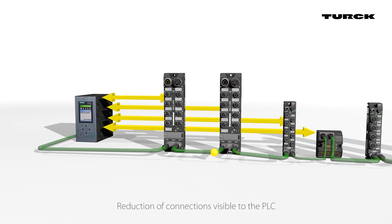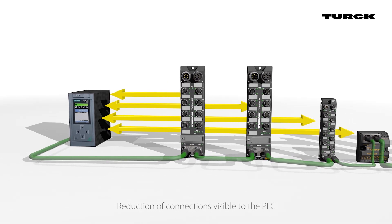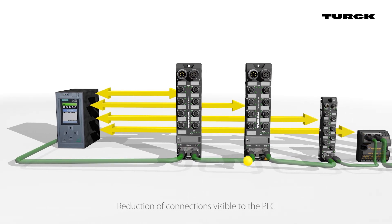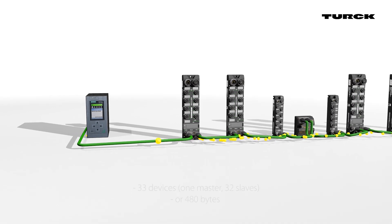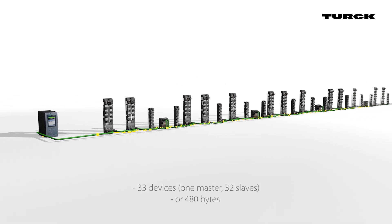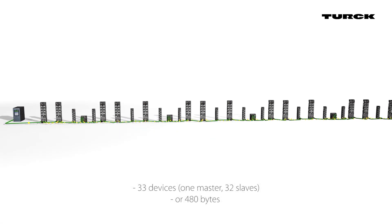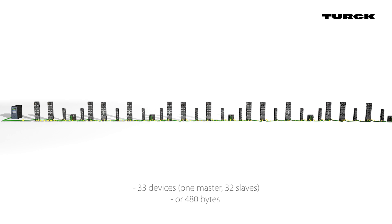By reducing the number of connections visible to the PLC, the user will be able to create a high-density I/O network while continuing to utilize their low-cost PLC. BEEP allows a network of up to 33 devices, consisting of one master and 32 slaves, or 480 bytes of data, to appear to the PLC as a single device on a single connection using a single IP address.